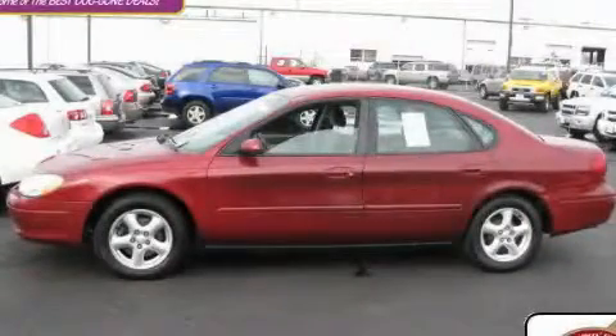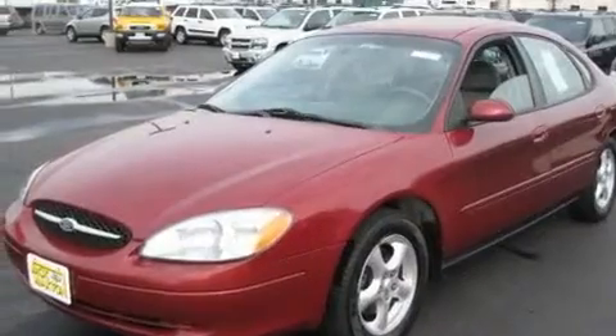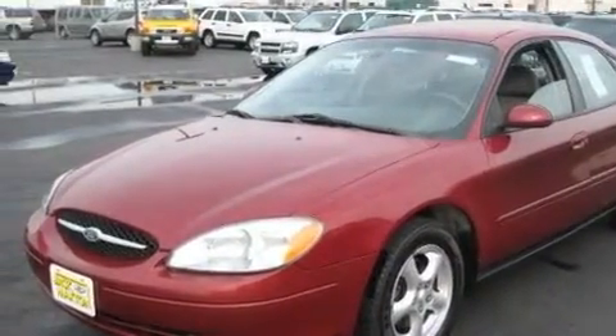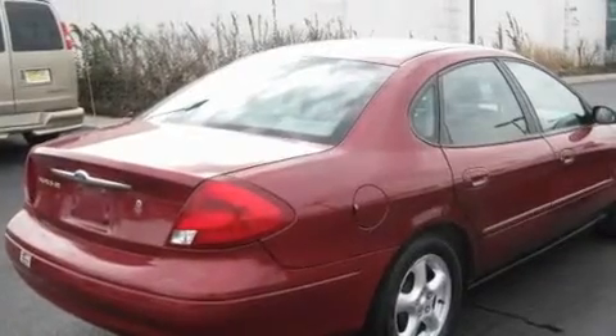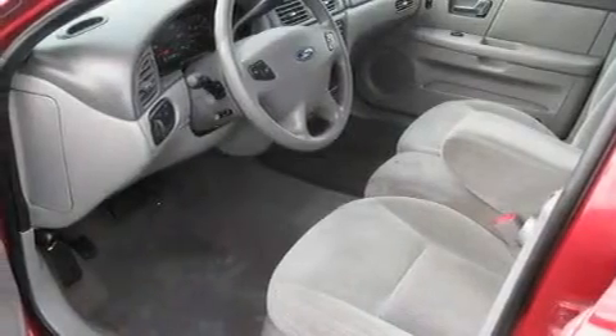This is a 2003 Ford Taurus. It features a six-cylinder engine and an automatic transmission. Its top features include aluminum wheels, a passenger side vanity mirror, a passenger side airbag, rear seat child-proof door locks, and cruise control.